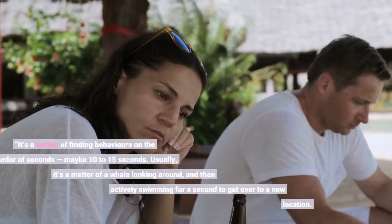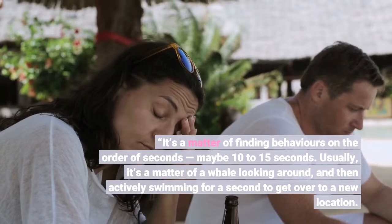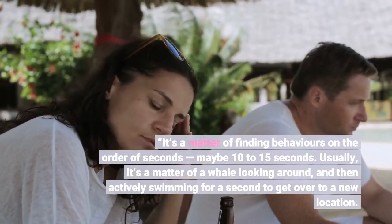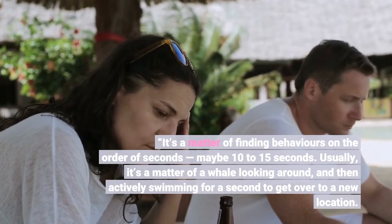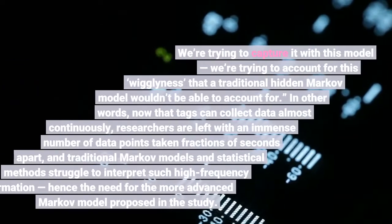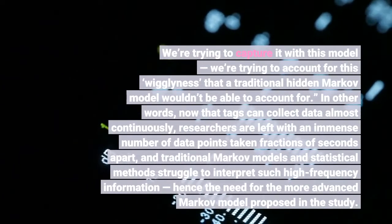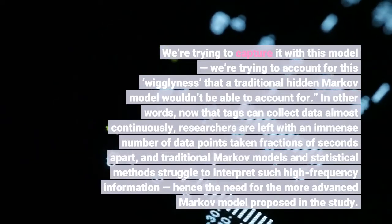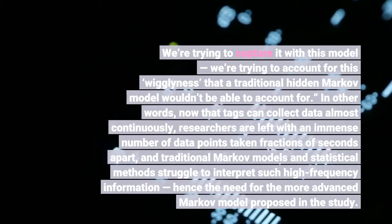It's a matter of finding behaviors on the order of seconds, maybe 10 to 15 seconds. Usually it's a matter of a whale looking around and then actively swimming for a second to get over to a new location. We're trying to capture this "wiggliness" that a traditional hidden Markov model wouldn't be able to account for.